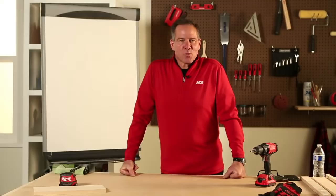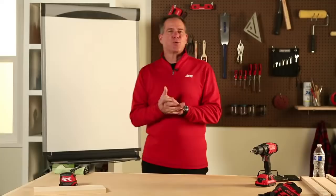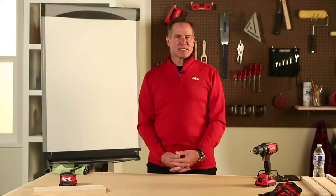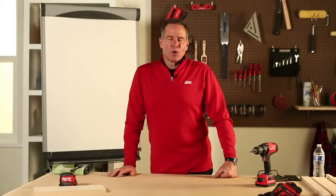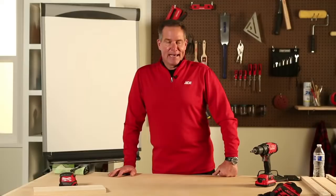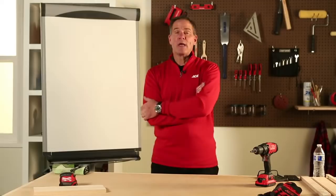Hi everybody. Welcome to Homeowner 101, sponsored by Ace Rewards. My name is Lou Manfredini, and I'm Ace's home expert. What we want to do this evening for the next hour is answer any questions you have as it pertains to living inside your home — whether you need to fix something, repair something, maintain something, or maybe improve something.